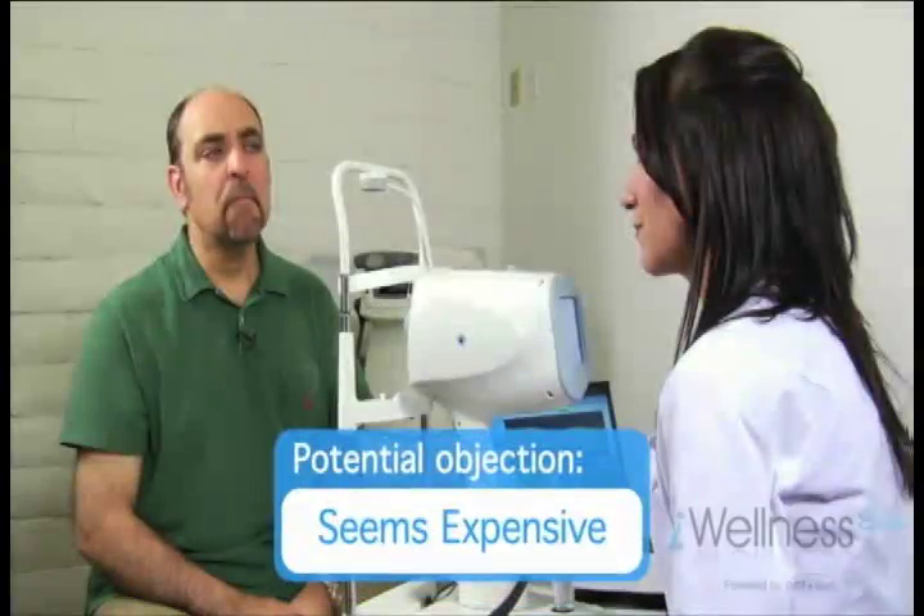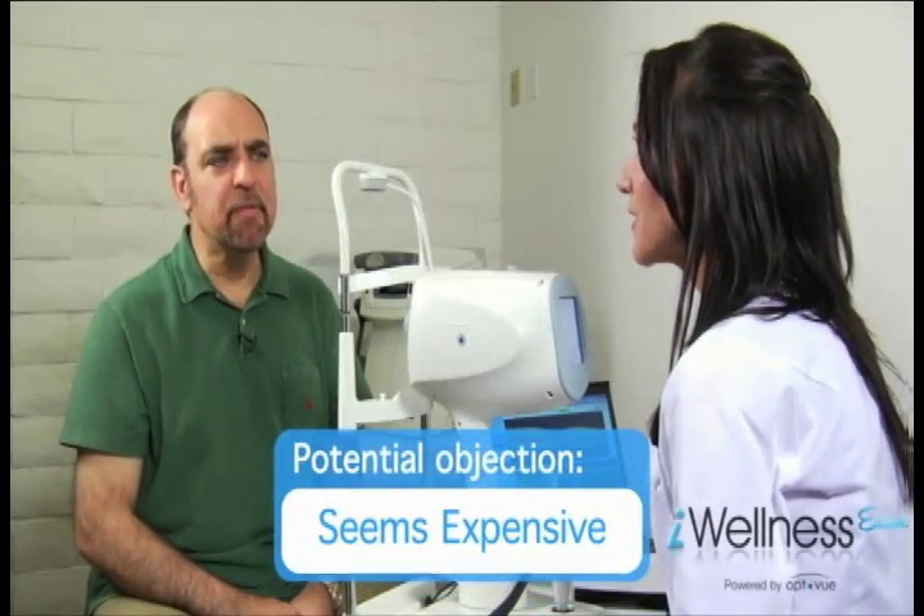The more prepared you and your staff are to educate patients about the value of the Eye Wellness Exam, the better your practice will be at overcoming objections. A common objection: "This test seems expensive." Response: "Most people value their eyesight more than any other sense. The Eye Wellness Exam is much like a body scan, CT scan, or MRI — all of which have raised the level of preventative care and all of which cost hundreds, even thousands, of dollars. In comparison, the nominal fee of $39 can actually be seen as a bargain."